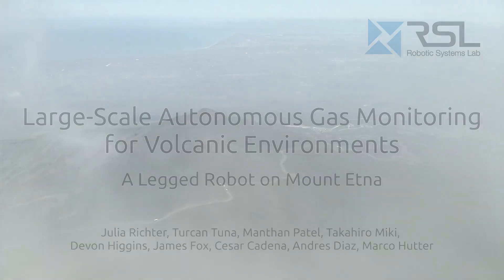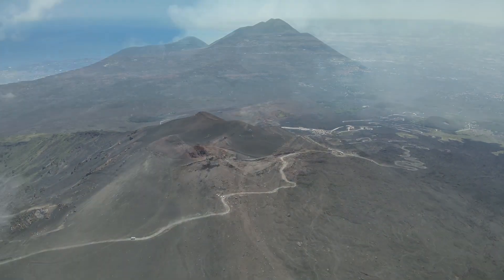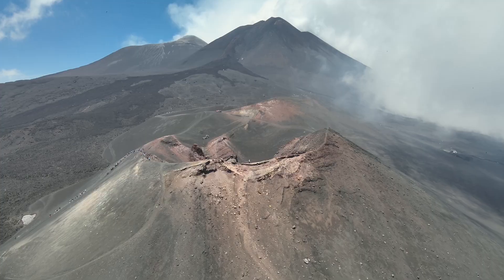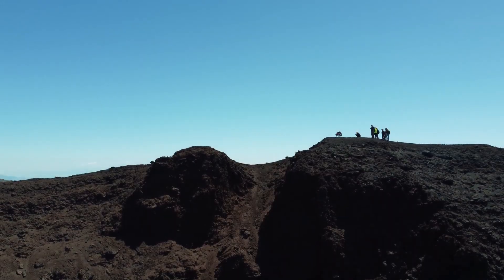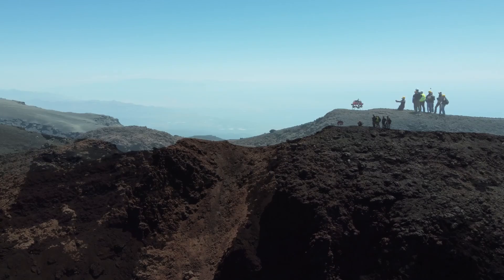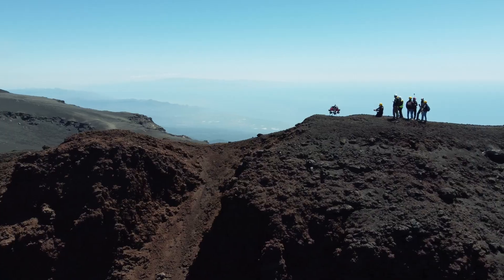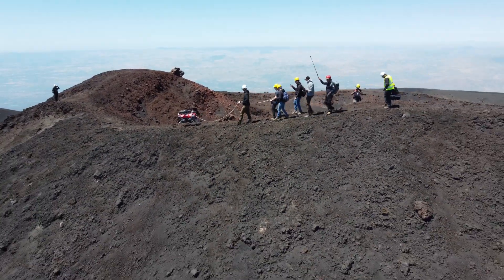Active volcanoes are among the most dynamic and hazardous environments on earth. Understanding their behavior relies on monitoring the gases they emit. However, in situ sampling often requires entering unstable or toxic terrain, making many sites unsafe or inaccessible for humans, creating a clear need for autonomous robotic systems.